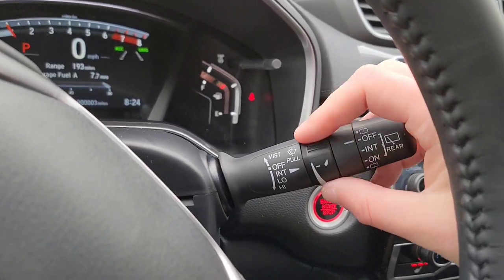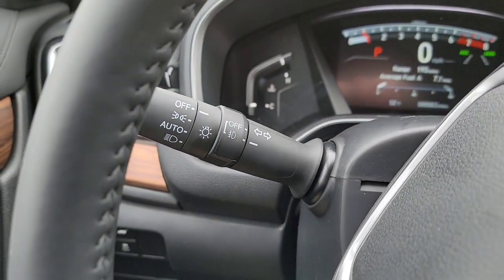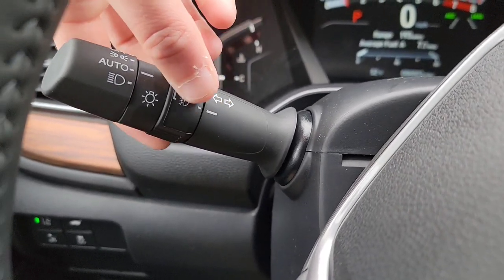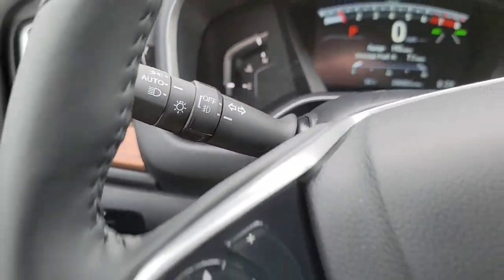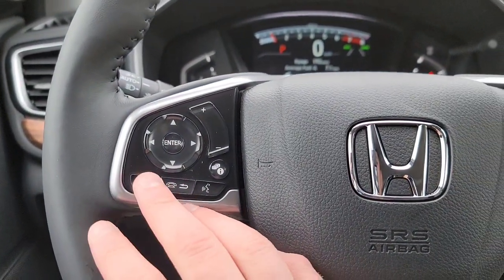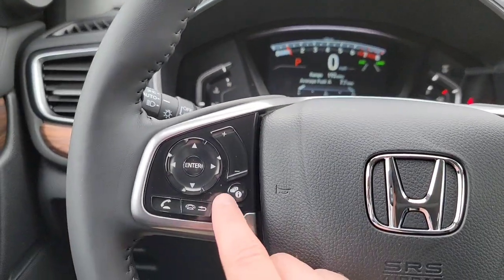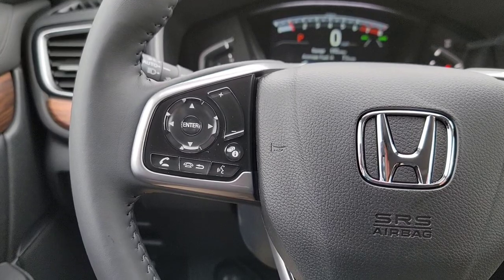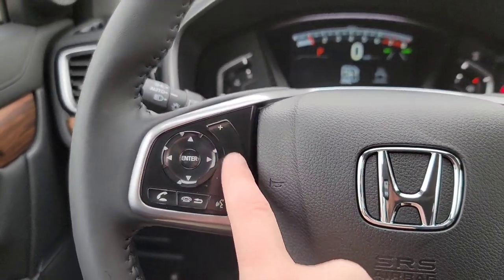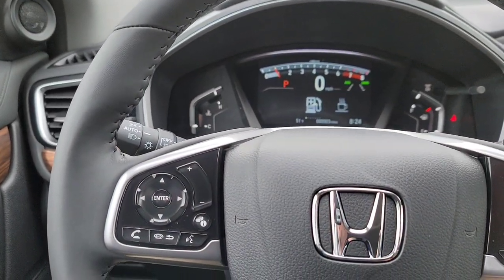You have wipers on the right stalk — adjustable with an intermittent setting — and rear wipers over there. On the left stalk you have lights, auto lights, and fog lights. On the left side of the steering wheel there are hands-free phone controls: pick up, hang up, back out of menus, and voice command. Just say 'Call Crazy Honda Chris on mobile phone' and it calls. You also have volume controls and navigation control right up there.